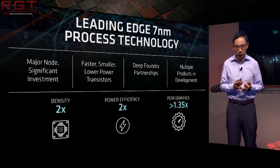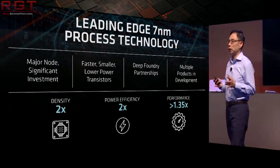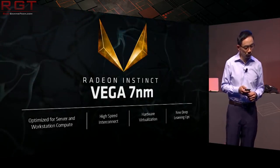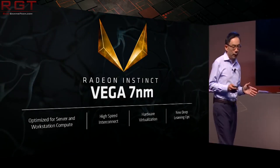Nvidia had a statement to follow up, because WCCFTech reached out to them for a benchmark running in tensor mode with ResNet-50 training, because shockingly they didn't just happen to have a Tesla V100 lying around.